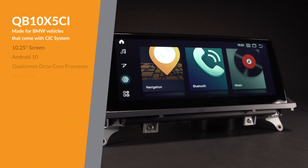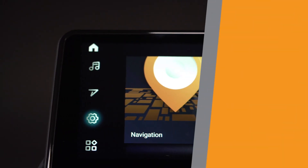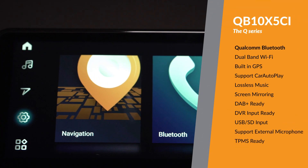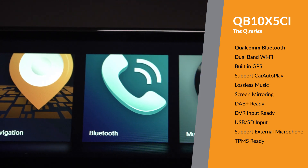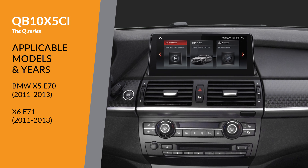The Q Series are customised for upgrading car stereos without removing original functions. It provides the benefits of the latest Android system, high-performance hardware, a convenient touchscreen and a perfectly integrated appearance.